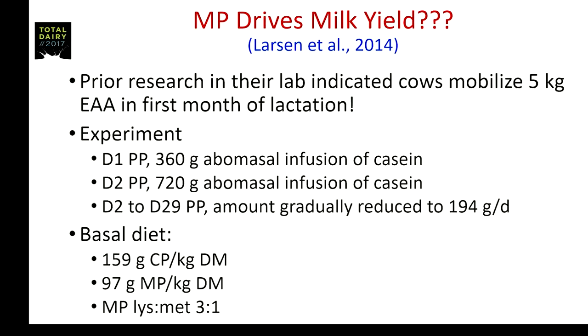The experiment I want to share — one of the neatest I've ever seen — is a Danish study out of Larsen's group. They had previously found that cows may mobilize 5 kilograms of essential amino acids during the first month of lactation. So they designed an experiment where on day one postpartum a control group was compared to cows abomasally infused with 360 grams of casein, bumped to 720 grams on day two, then gradually reduced from 720 down to 194 grams by day 29. Basically they were mainlining metabolizable protein — a highly digestible protein with an ideal amino acid profile. The basal diet used was 15.9% crude protein and 97 grams of MP per kilogram of DM, balanced for a lysine-to-methionine ratio of 3.1.